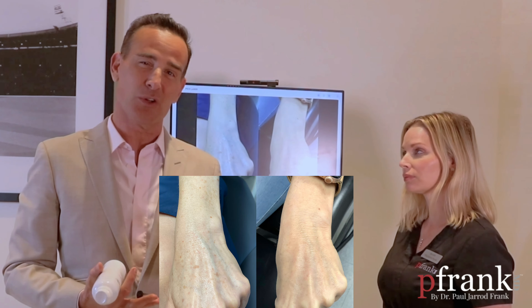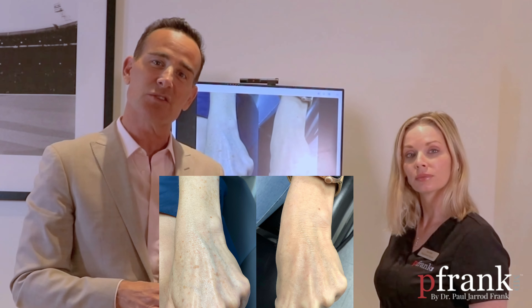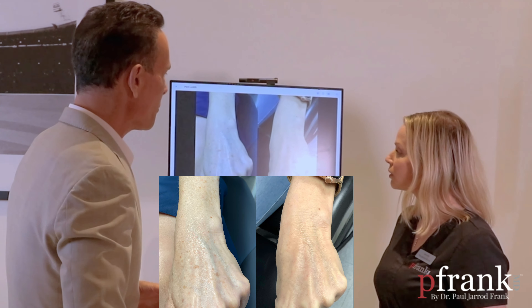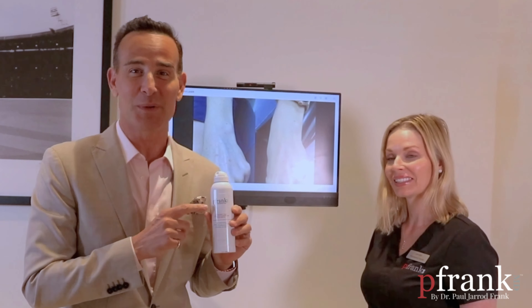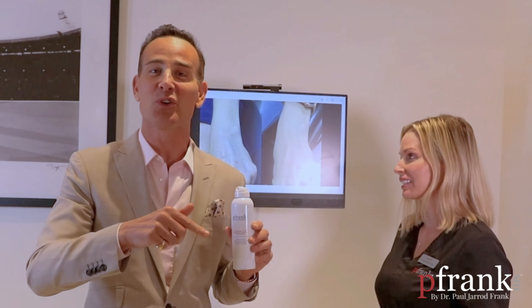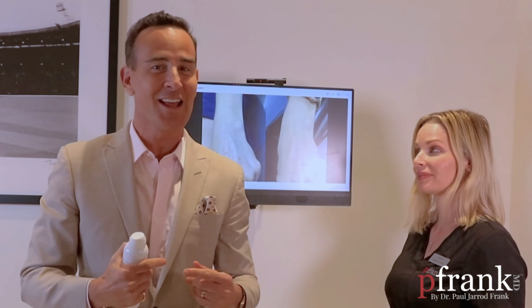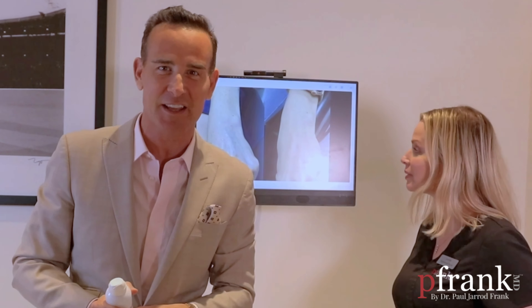The downtime is very close to nothing — you just look like a little bit of a sunburn for that week to two weeks. It's a very tolerable procedure. The most important thing is, of course, the sunscreen — the P. Frank MD body sunscreen, both mineral and chemical. Do not forget the hands, people. The sun hits it and you're going to pay for it. And that brand new Rolex watch — you want it shiny just like the skin on your hands.